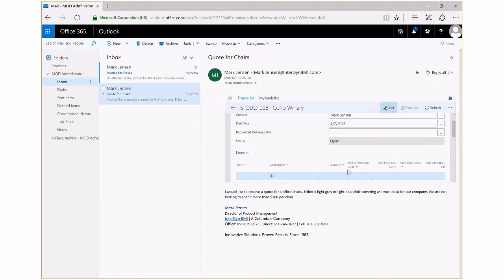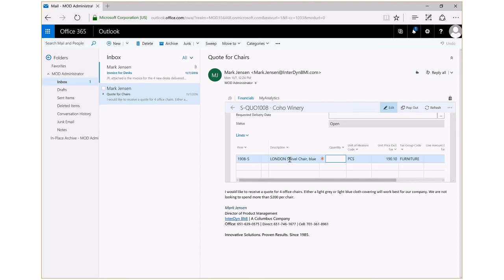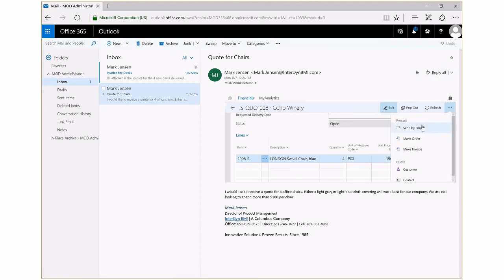Let's create a quote for those four office chairs. Within Outlook, I'm able to choose to create a brand-new quote, and since Outlook knows the customer I'm working with, that information has already filled into the quote form. I can easily find the items I need by typing just a little bit of the description — Dynamics 365 easily finds that for me. I'll put in the four pieces; I can see the chairs are under the $200 requirement the customer asked for. With a few clicks, I've created a quote, stayed inside of Outlook, and saved time by not having to jump from application to application, improving productivity and helping me to better serve my customers. I'm now ready to send this quote by email to my client, and again I can stay inside of Outlook and choose to send by email.